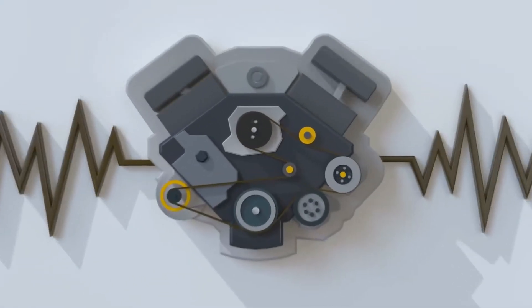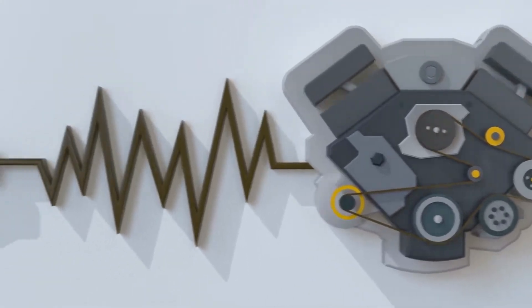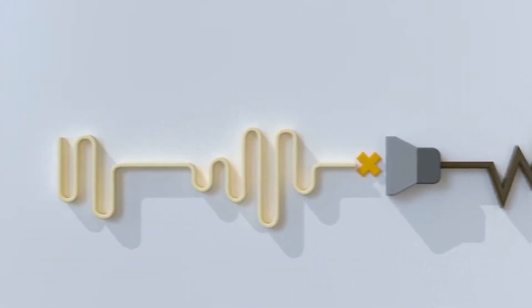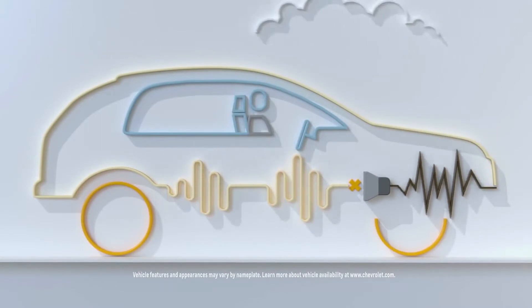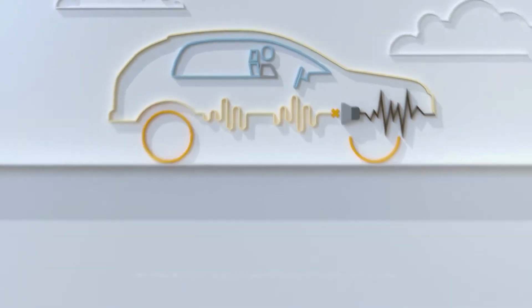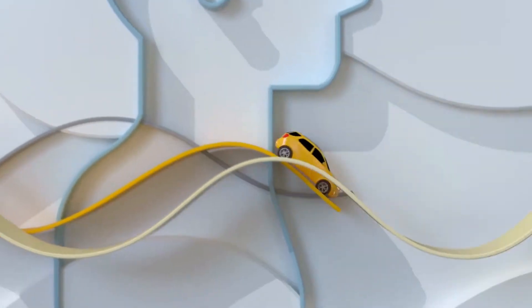Deep inside your engine can be a noisy place. Luckily, available active noise cancellation emits a soft sound of its own inside the passenger compartment that effectively interferes with and cancels out some of the engine sound, so you get a nice quiet ride.